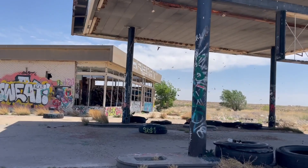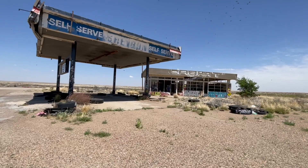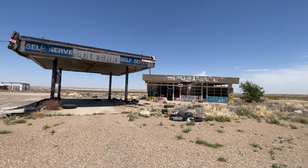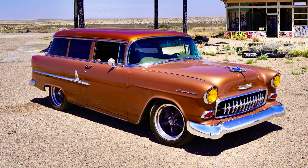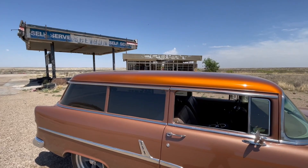Look at the birds — sorry, birdies! Oh my goodness. Pretty good stuff, windy as can be. Self-service.